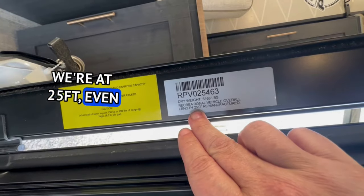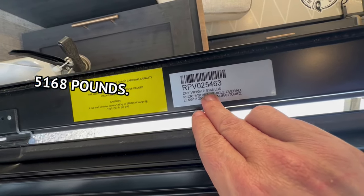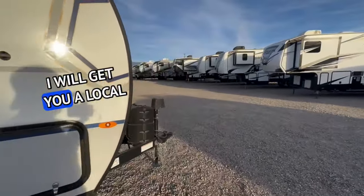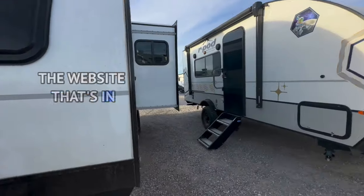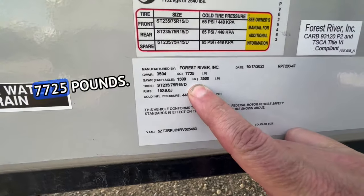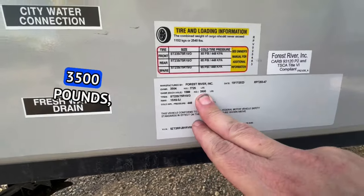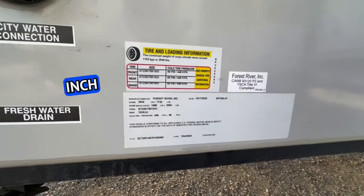We're at 25 feet even bumper to bumper and it weighs 5,168 pounds. If you want a price, leave your city and state in the comment section and I'll get you a local price; my price is attached to the website in the description box below. Your GVWR is still very reasonable and half-ton towable at 7,725 pounds. Each axle is 3,500 pounds and you're at 65 PSI with 15-inch tires.